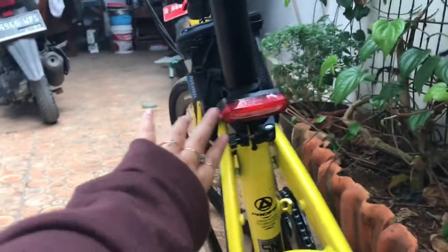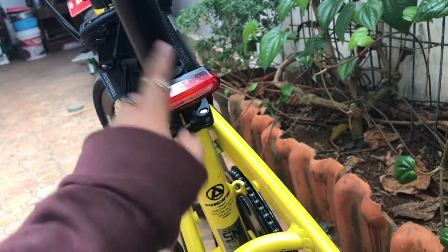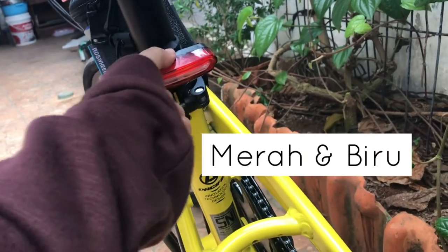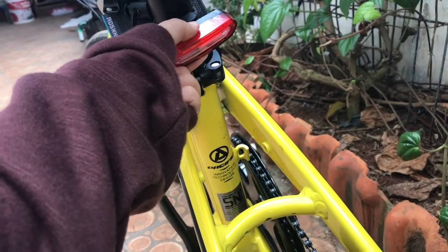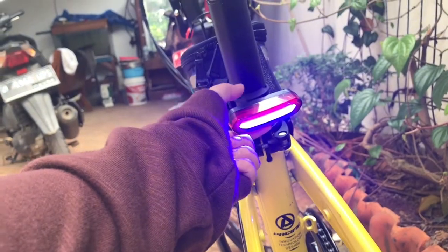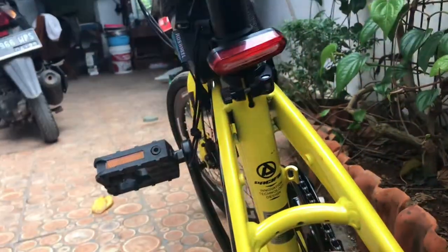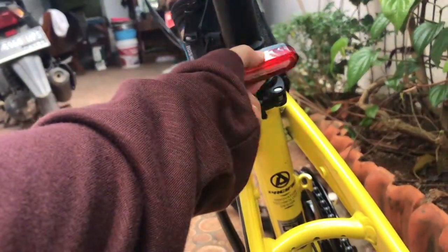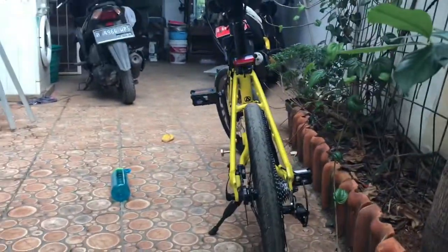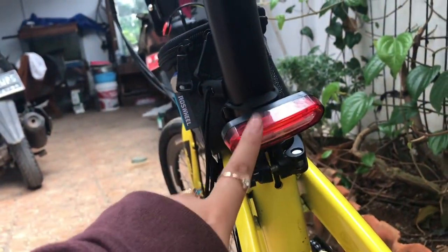Ini aku beliin lampu belakang, jadi kalo aku jalan malam itu tidak terlalu bahaya. Lampunya warna merah dan biru, bisa di-custom. Ini merahnya, ini birunya, terus ini kedip-kedip merah, bisa pelan, ada juga merah-biru bergantian. Jadi kalo di jalan ada lampu-lampunya. Dan ini bisa dicas, jadi kalo abis tinggal dicas. Harganya sekitar Rp80.000.